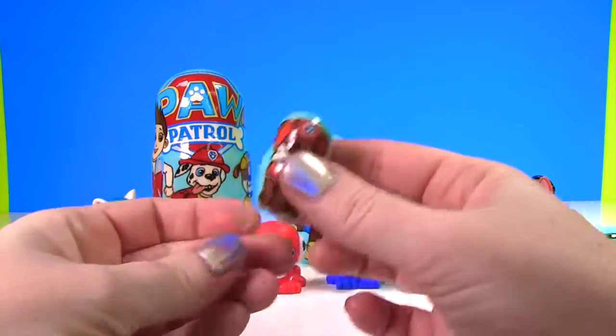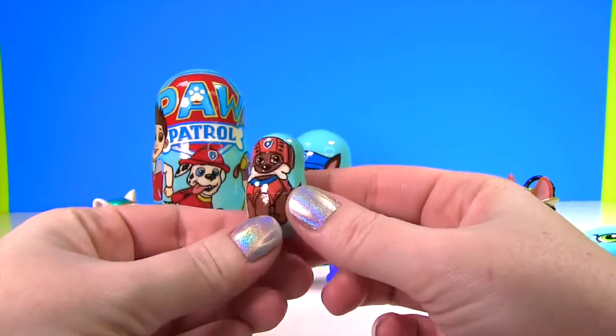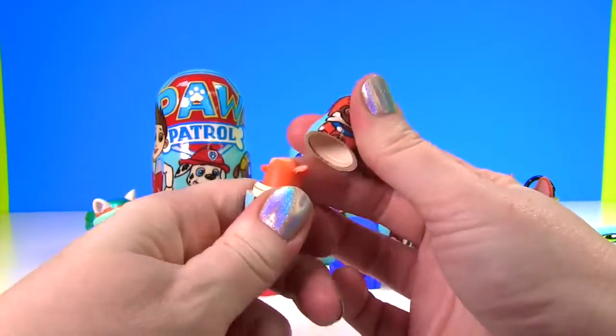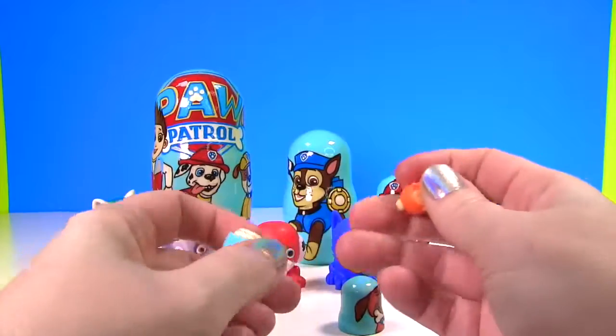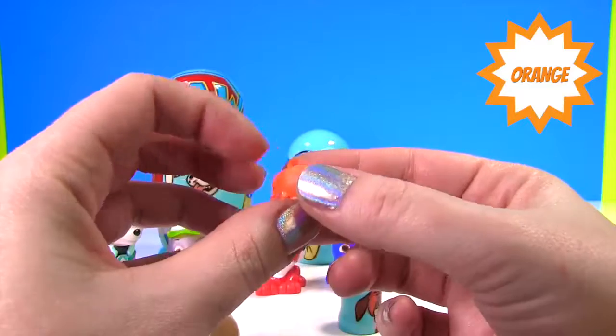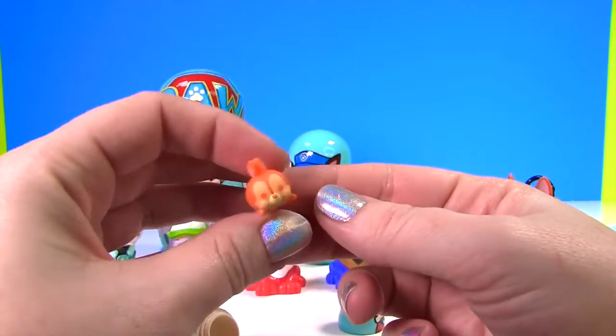Okay Zuma, you're up next - could there be anything inside of this teeny tiny orange Zuma? It's a Puppy in My Pocket! Hey, it's Thumper - but Thumper is orange. That's super cool!